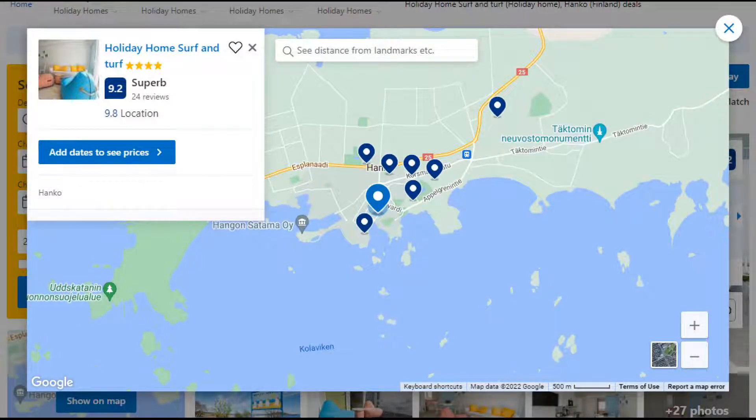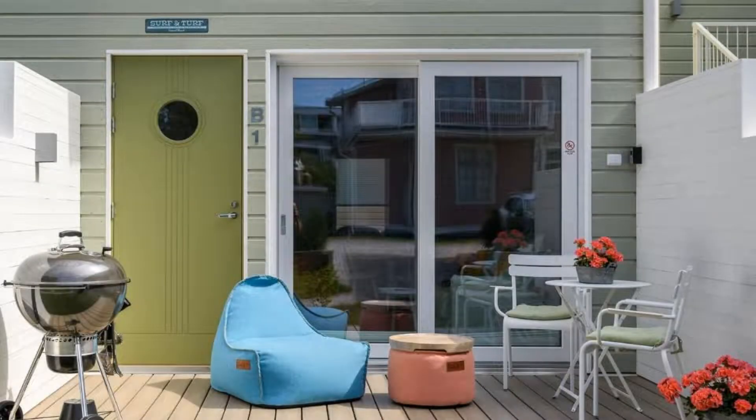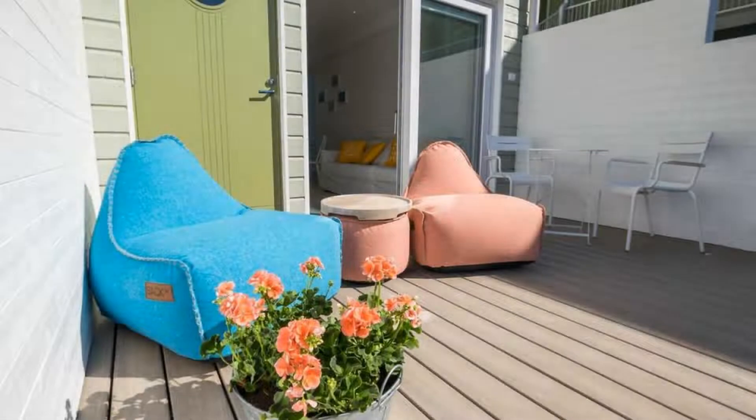Number 4. This is a 4-star property. The location of the property is first class and the guests love walking around the neighborhood. Check-in time is 4 pm and check-out time is 10 am.